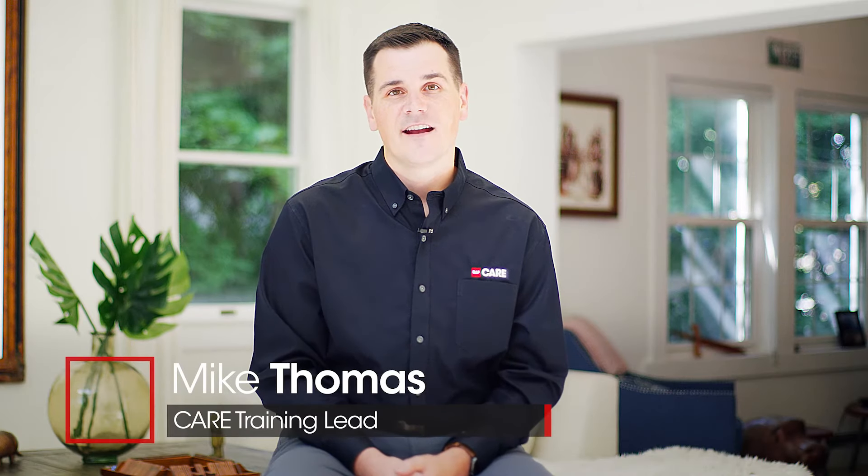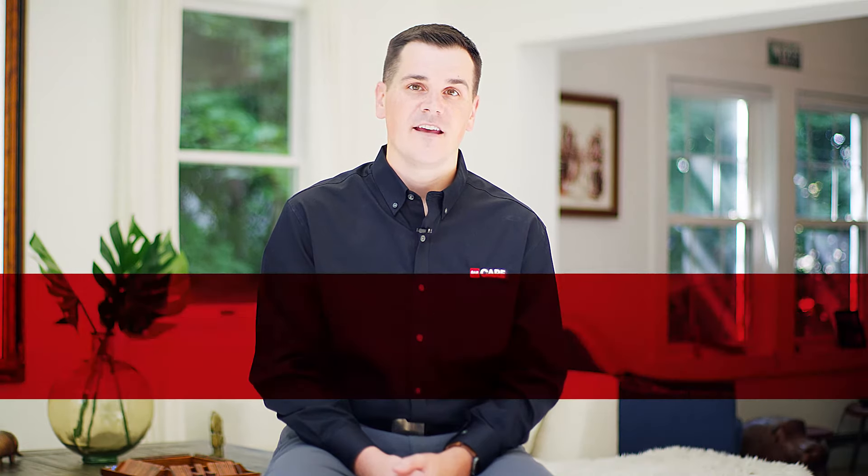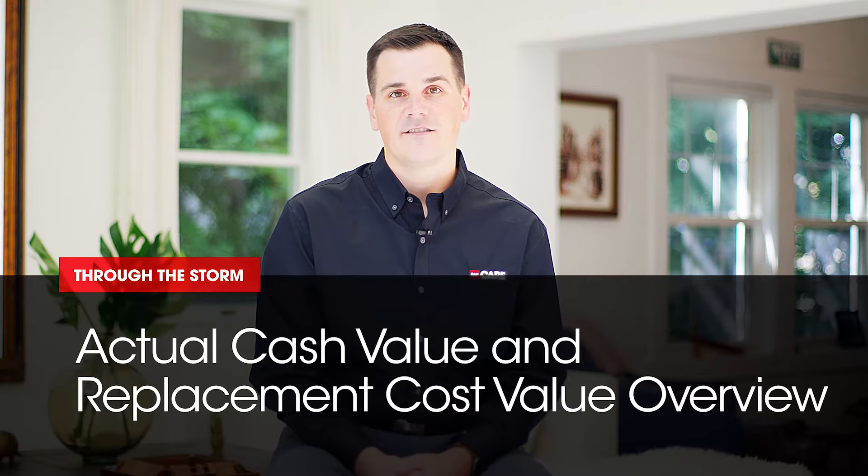Hi, I'm Mike Thomas, care training lead here at GAF. If your house has been damaged in a storm, understanding your insurance and working through the claims process can be complex. In this video, I'll explain the difference between an actual cash value and a replacement cost value policy.